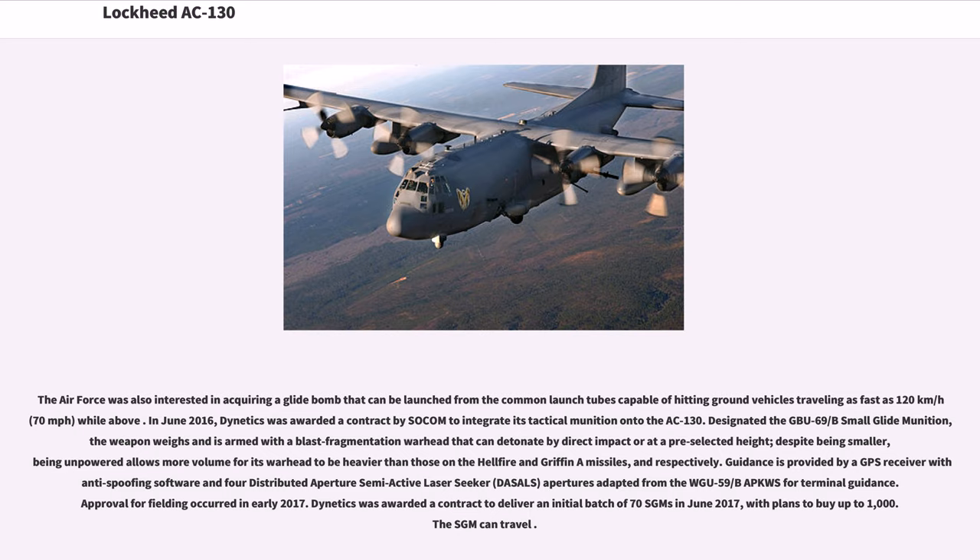The Air Force was also interested in acquiring a glide bomb launchable from the common launch tubes capable of hitting ground vehicles traveling as fast as 120 km/h. In June 2016, Dynetics was awarded a contract by SOCOM to integrate its tactical munition onto the AC-130. Designated the GBU-69/B small glide munition, the weapon is armed with a blast fragmentation warhead that can detonate by direct impact or at a pre-selected height. Guidance is provided by a GPS receiver with anti-spoofing software and distributed aperture semi-active laser seeker apertures for terminal guidance. Approval for fielding occurred in early 2017, and Dynetics was awarded a contract to deliver an initial batch of 70 SGMs in June 2017, with plans to buy up to 1,000.